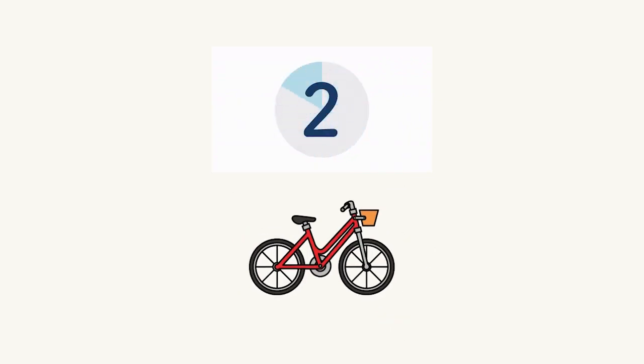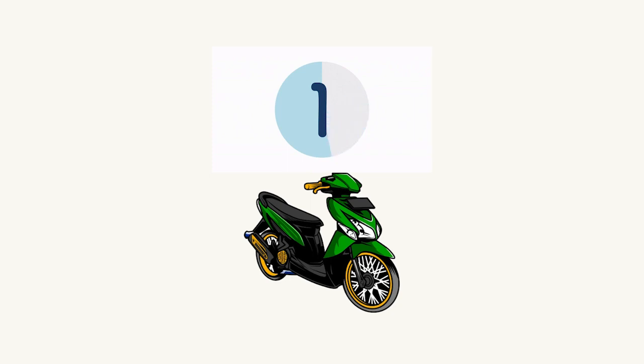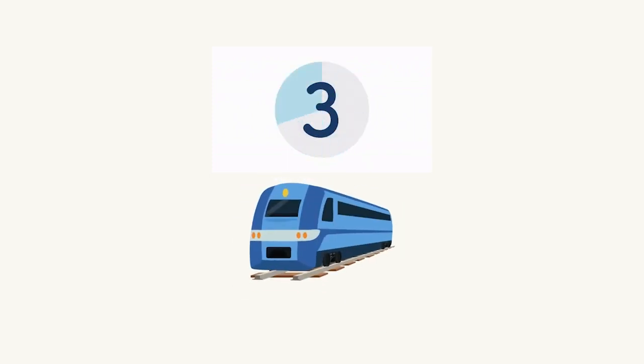Here we have a bicicleta rojo. Good job. Here we have a motocicleta — what color? Verde. There you go. Here we have a tren — azul. Good.